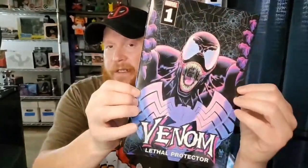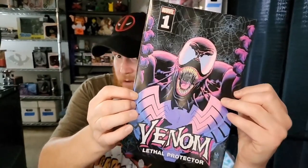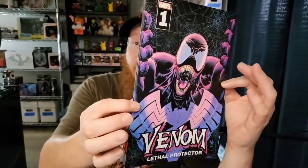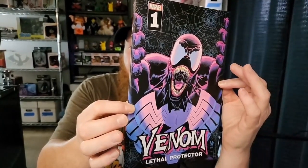I love me some Venom — we've got Venom: The Lethal Protector number one. I've got quite a few copies and variants of this cover all of a sudden, so pretty cool. I love Venom — you gotta love Venom. He's the lethal protector. Beautiful.